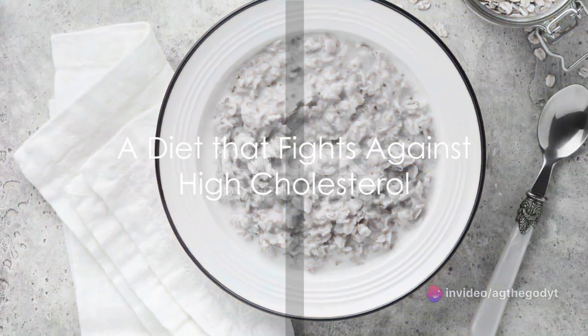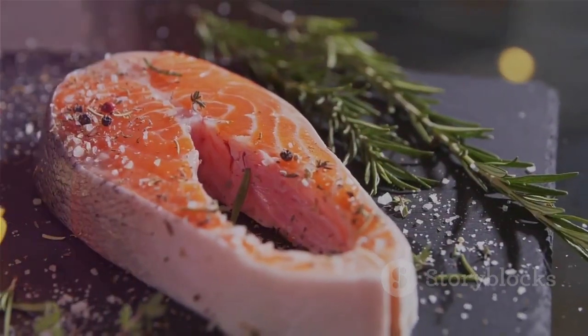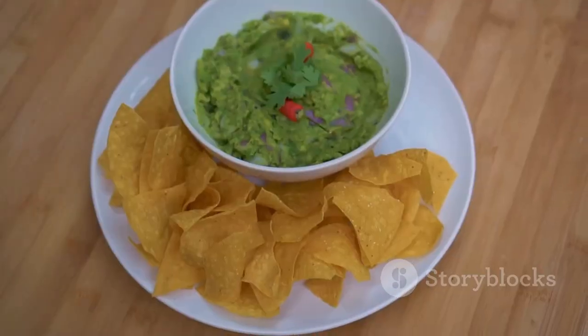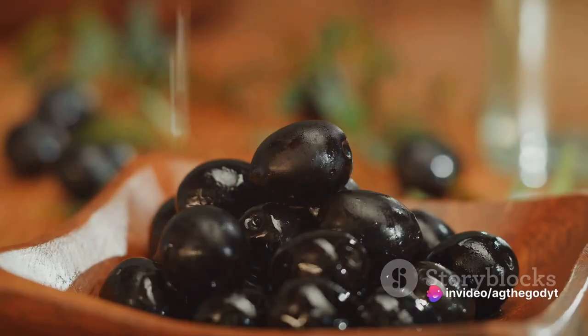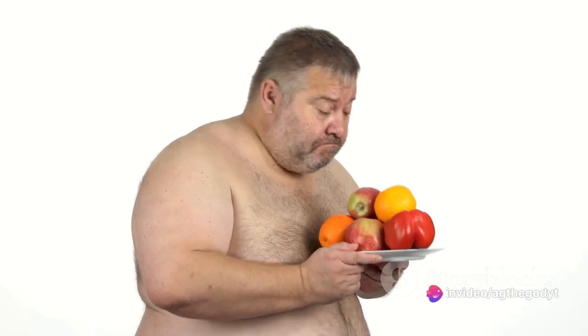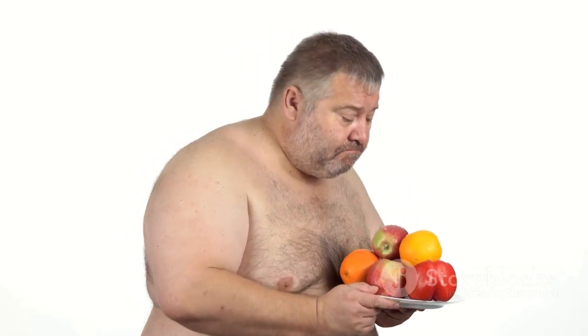To recap: oats with their soluble fiber, fish with omega-3 fatty acids, nuts packed with polyunsaturated fats, avocados with monounsaturated fats and fiber, and olive oil with its plethora of monounsaturated fatty acids — all contribute to a diet that fights against high cholesterol.